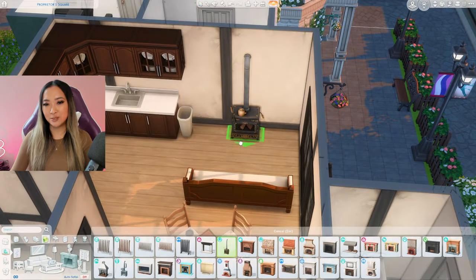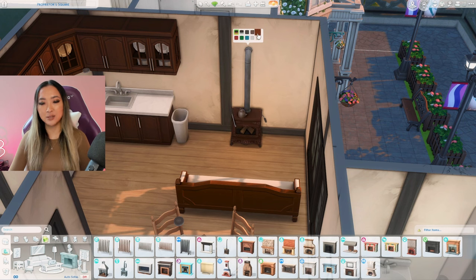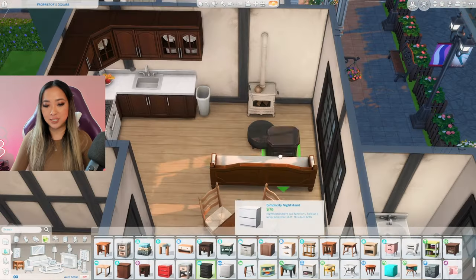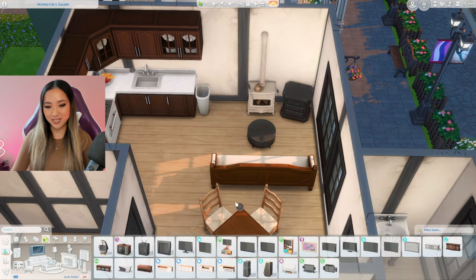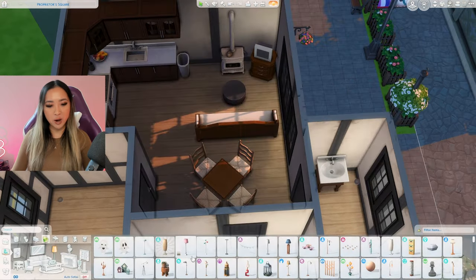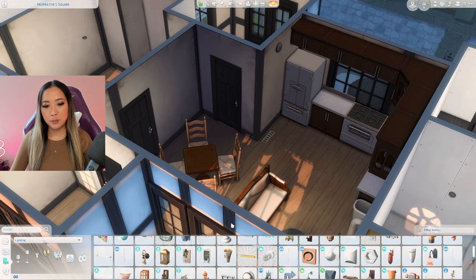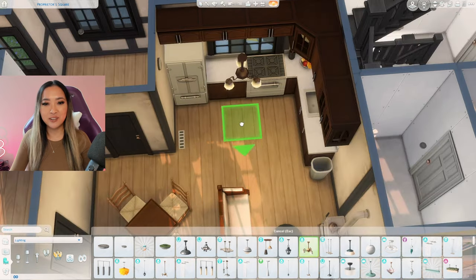For the living room it's time to get out this beautiful fireplace from the Horse Ranch pack. I like how low profile it is but I also love the details on it — it's definitely one of the more underrated items in the pack. They still deserve a TV though, so I'll put a little side table in the corner and mount a tiny TV on it. Let's get rid of these overhead lights and swap out for some mood lighting: this vintage one from the Growing Together pack, some floral sconces from the Cottage Living pack, and this Cottage Living overhead light for the kitchen. This Laundry Day rug is a staple for the living room.